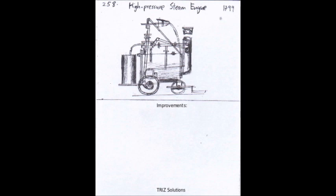Before the high-pressure steam engine, steam power had been used for pumping water out of mines and for driving mills and other machinery. However, these early steam engines were inefficient and not well-suited for industrial applications.